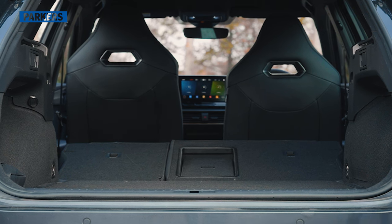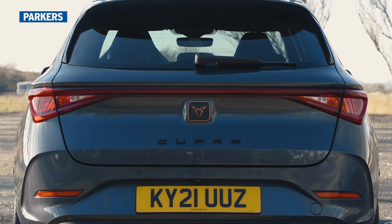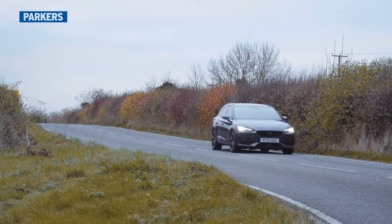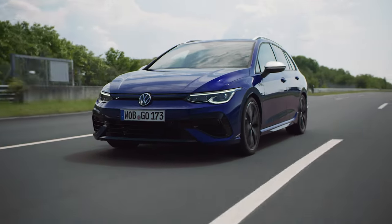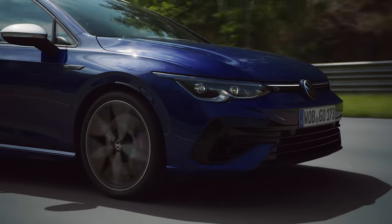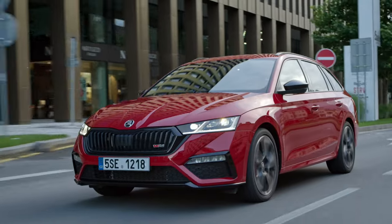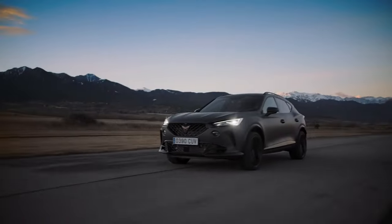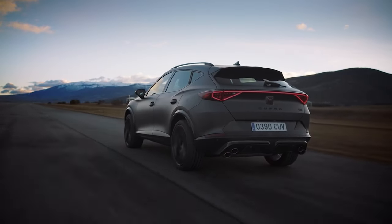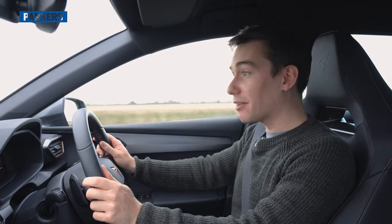Boot space is competitive with rivals at 620 litres, though this drops to 470 litres on the plug-in hybrid variant. Handy pockets sit either side of the main load bay and a sliding tonneau cover is included. Three alternatives worth considering: the VW Golf R Estate, the Skoda Octavia Estate VRS if you want something bigger, and the Cupra Formentor SUV, which uses the same running gear as the Leon. But if you want it to be fast and fun to drive, thankfully this is.